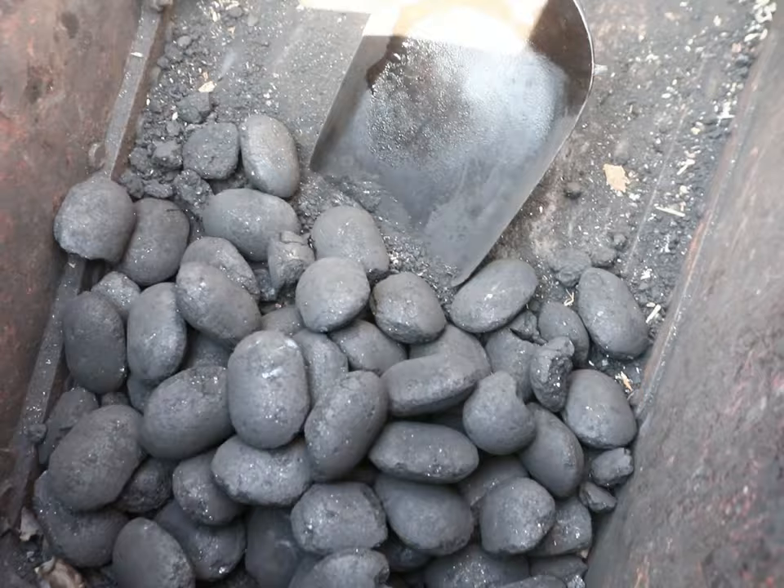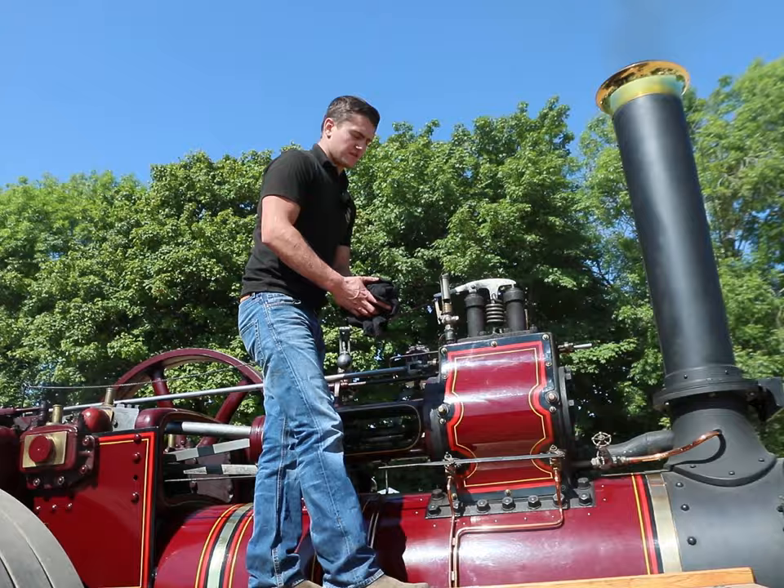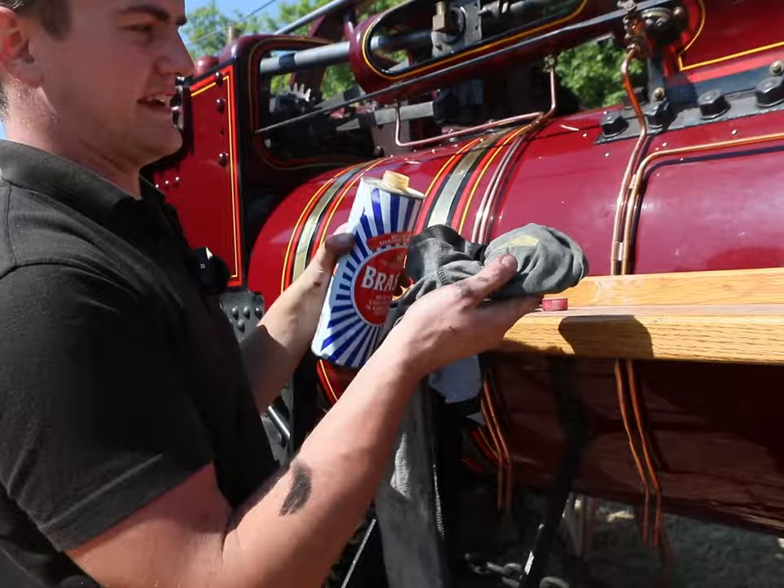Now it's time for a shovel of coal. Now that the fire is lit, it's time to do a little bit of cleaning — time for a bit of the old reliable Brasso and clean up all the copper and brass.